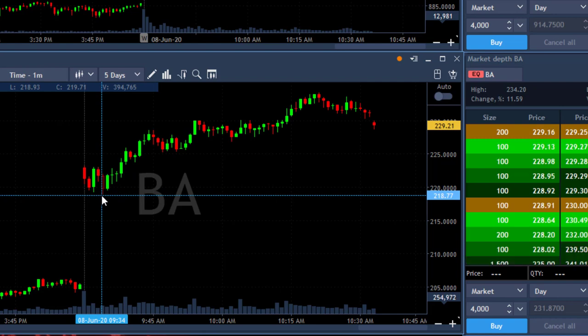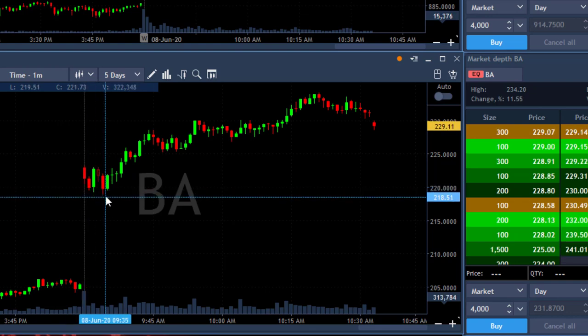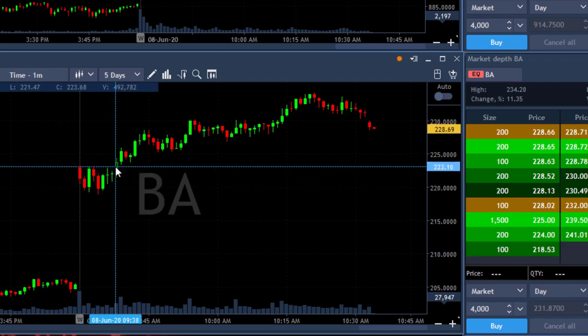Since Boeing came down and the market was planning to come down, I thought that would be a good place to short Boeing. However, I failed — this was a losing trade — because as you can see Boeing touched a new low right over here and then started to move up and finally moved over the highs.